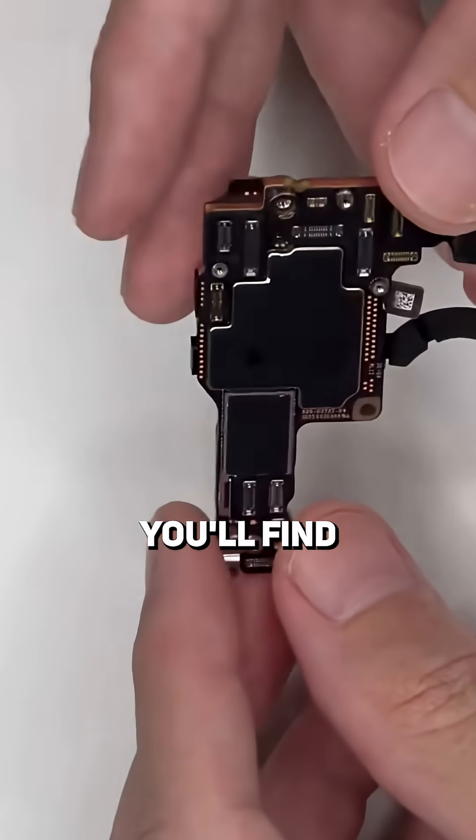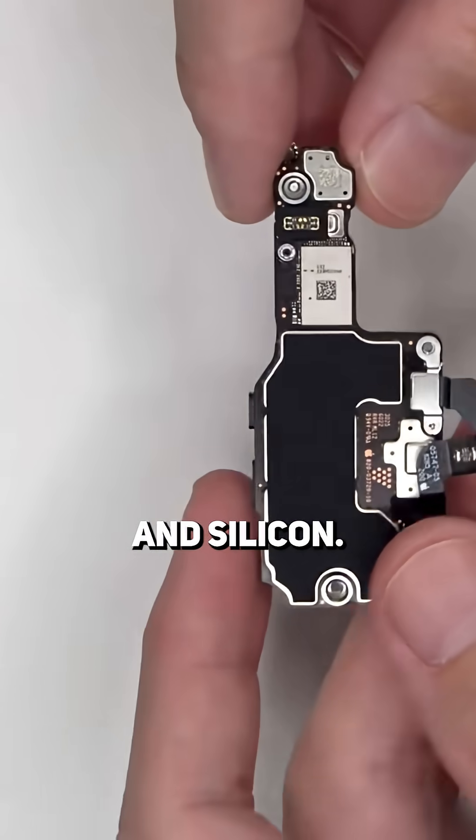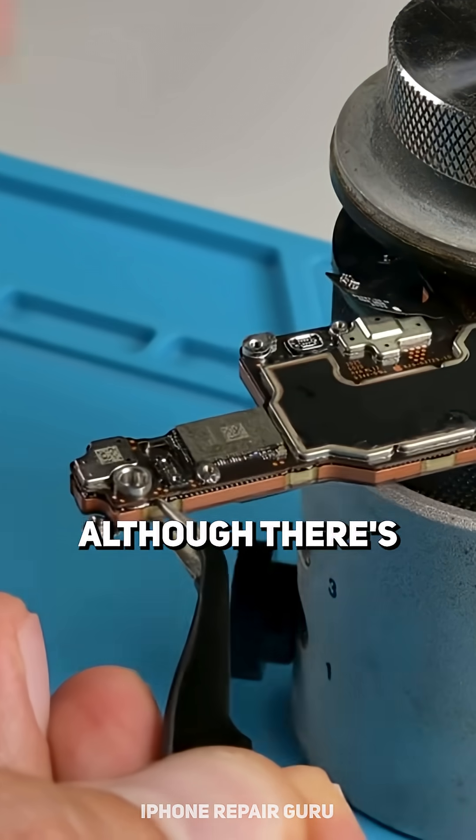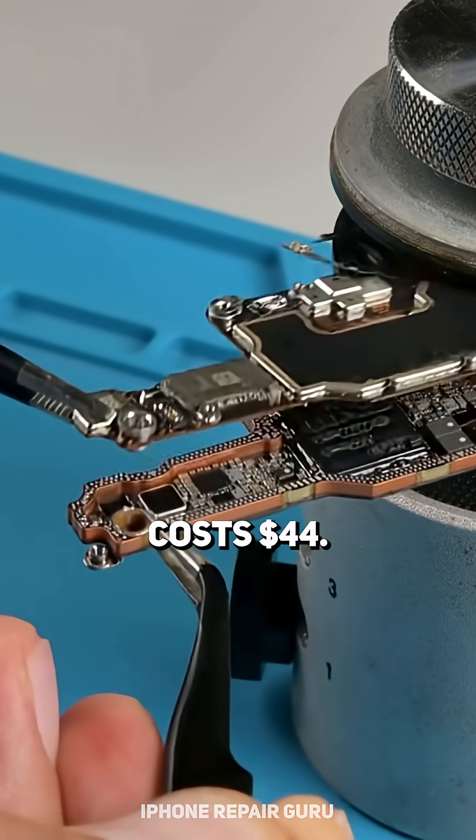In the logic board and chips, you'll find copper, tin, tantalum, and silicon, but the main costs come from the precious metals like gold, silver, and palladium. Although there's barely even a gram between them, it still costs $44.